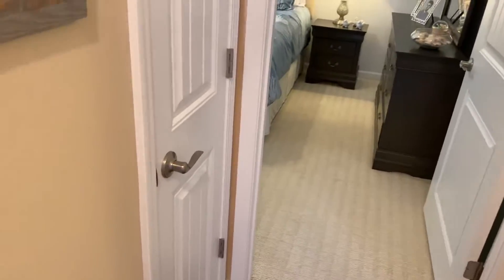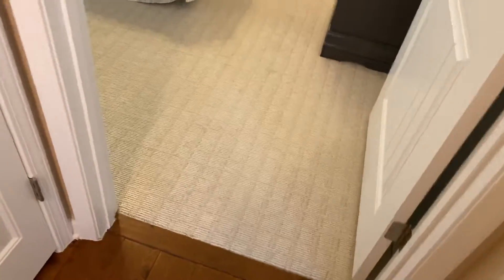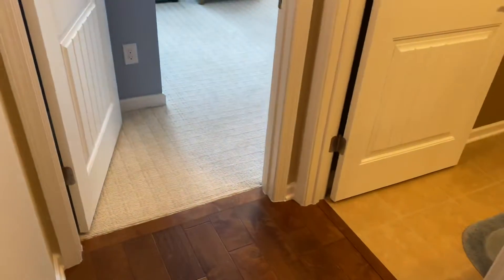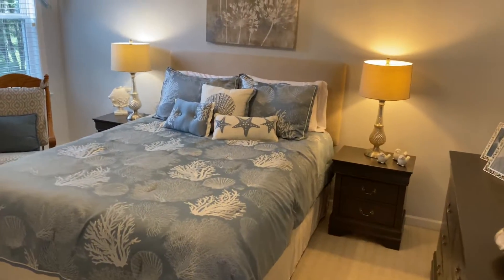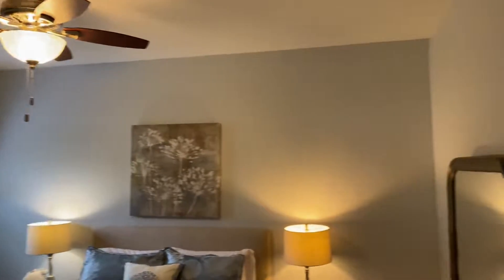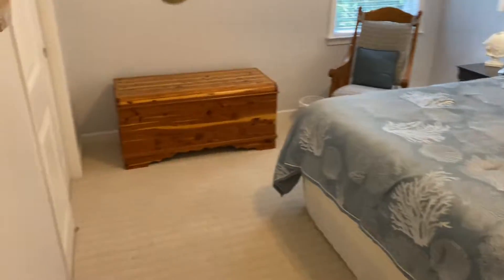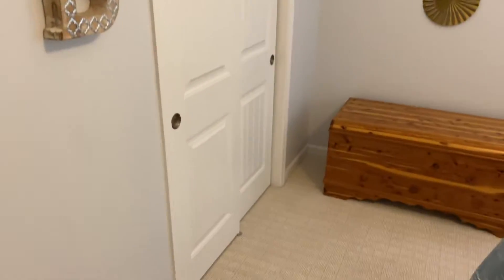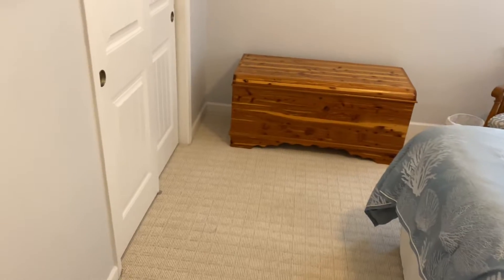There's a linen closet between the two guest bedrooms. The bedrooms have a nice high-end berber-style carpet. A queen bed is in here but a king bed could easily fit — there's tons of room. The same closet configuration is in the second bedroom, which some people may use as an office.